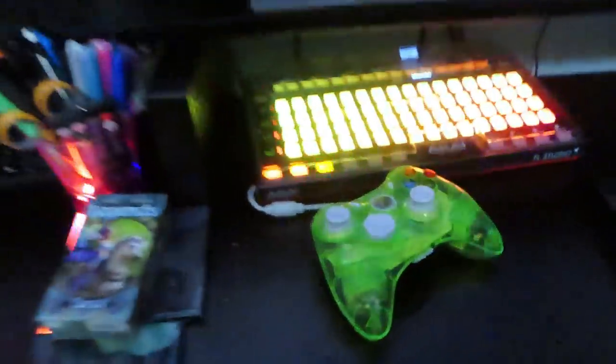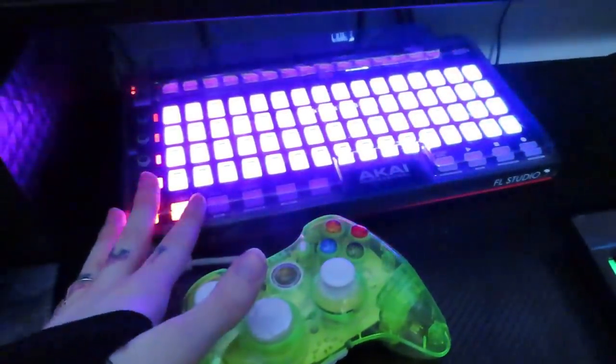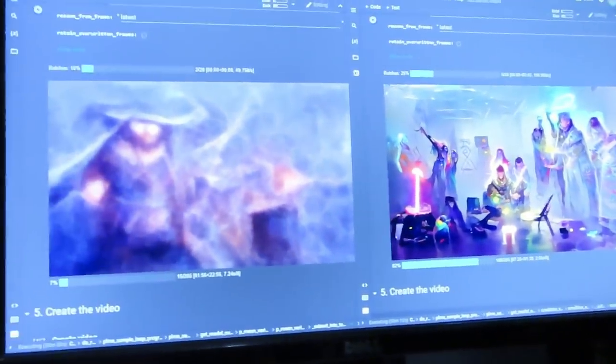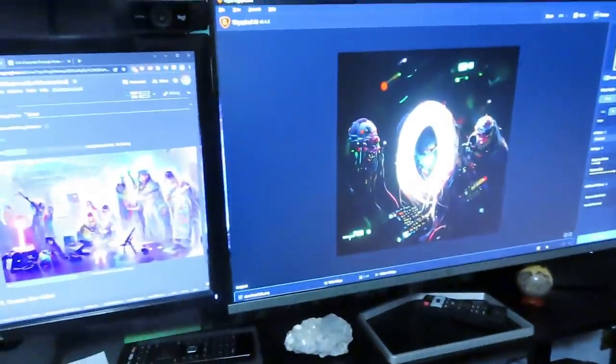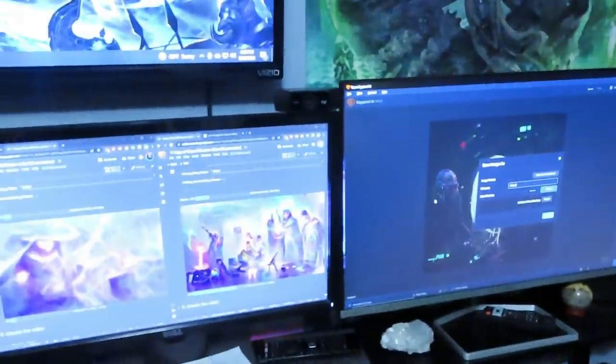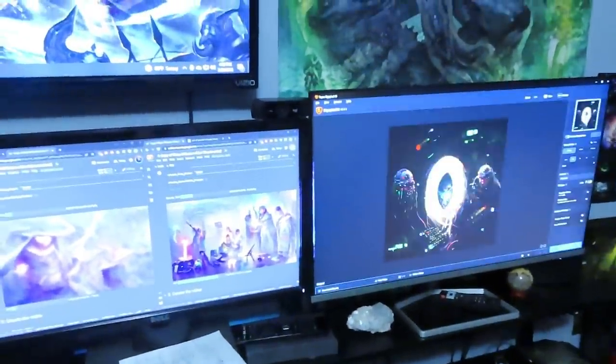Down here I just have a cup with gummies — our little snack station. Over on Derek's side, he has an Xbox controller, an FL Studio device that lights up and looks cool, highlighters and pens, a random tarot deck, plus the mouse and keyboard for the TV on the wall. Derek is working on AI art right now — he puts in prompts and it generates for him. He can make art while gaming with me. I'll put his Instagram and website up on the screen.